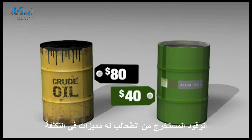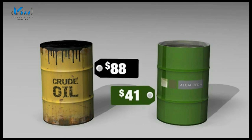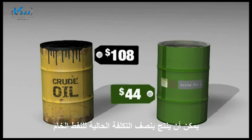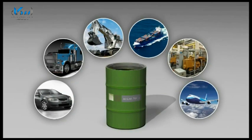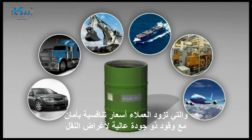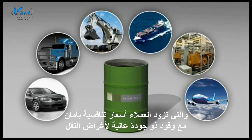Importantly, Algae Tech fuel has major cost advantages. It can be produced at approximately half the price of the current crude oil price. Algae Tech is in the business of delivering algae growth systems that offer cost-competitive, secure, high-quality fuels for transport and power.